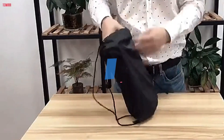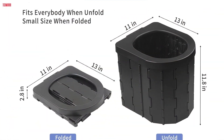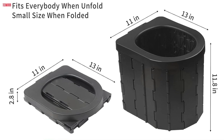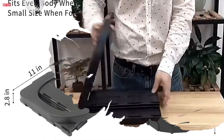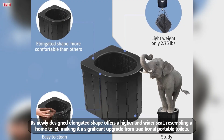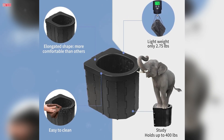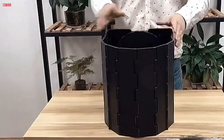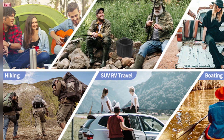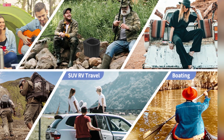Number 5. The Zinging Portable Toilet for Camping is a game-changer for outdoor enthusiasts and travelers. With dimensions of 13-inch depth by 11 width by 11.8 height and made from sturdy polypropylene, this portable potty provides a comfortable and reliable solution for on-the-go bathroom needs. Its newly designed elongated shape offers a higher and wider seat, resembling a home toilet, making it a significant upgrade from traditional portable toilets. Capable of supporting up to 400 pounds, it is suitable for adults and children alike. Whether you're camping, hiking, fishing, or stuck in a traffic jam, this portable toilet is a convenient addition to your gear.